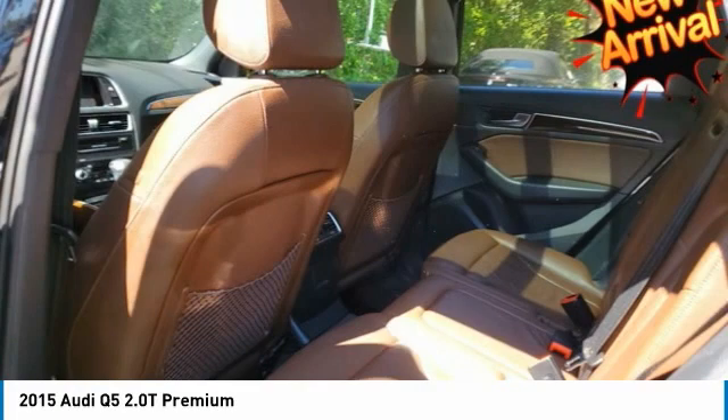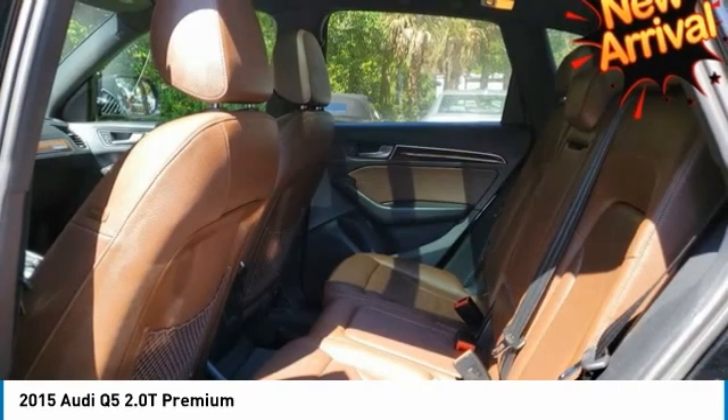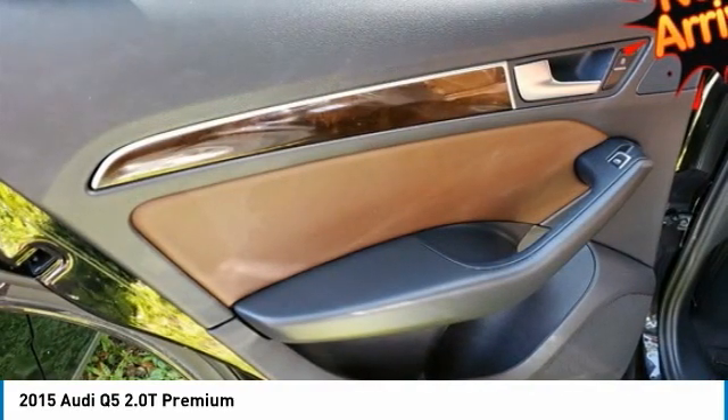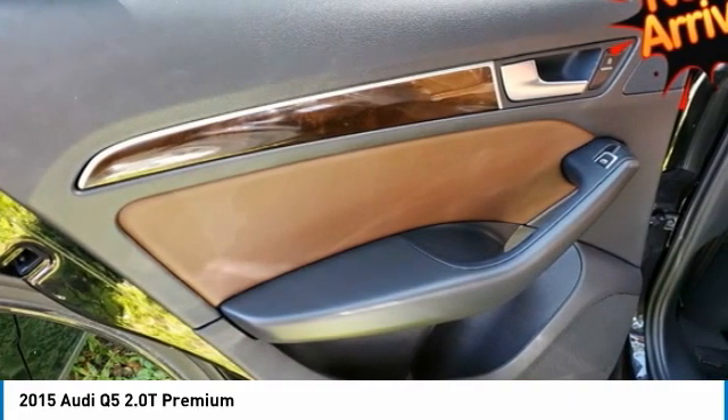Rear passengers will enjoy the superb comfort awarded by reclining seats in a 40-20-40 split, independent climate controls, and privacy glass. The turbocharged 211-horsepower 2.0-liter TFSI engine can achieve 28 miles per gallon on a highway cruise.